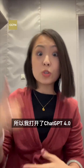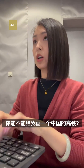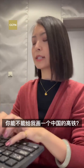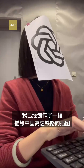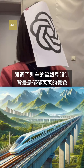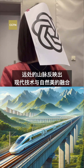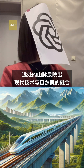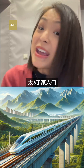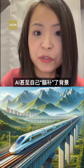So I asked GPT-4o: can you draw a picture showing what China's high-speed railway looks like? It responded: I have created illustrations depicting China's high-speed railway, emphasizing the sleek design of the train against the backdrop of lush landscape and distant mountains, reflecting the blend of modern technology with natural beauty. It's amazing just how accurate it is — it even sketched out the scenery, and I didn't even ask for it.